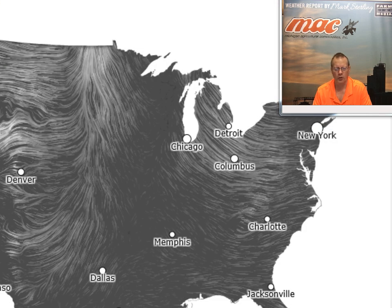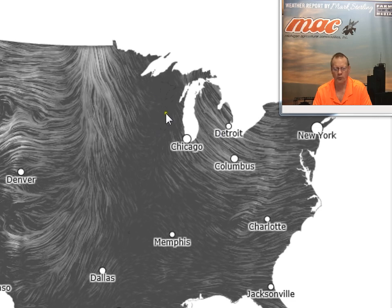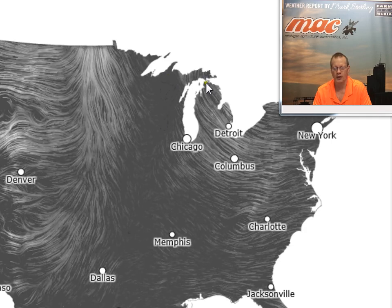If we take a look at the low-level wind fields, you can see with an arctic high moving in, the winds are out of the northwest bringing that colder air. Across Wisconsin and parts of the UP where the winds are fairly calm, that's where we see temperatures around zero, even below zero — very cold.